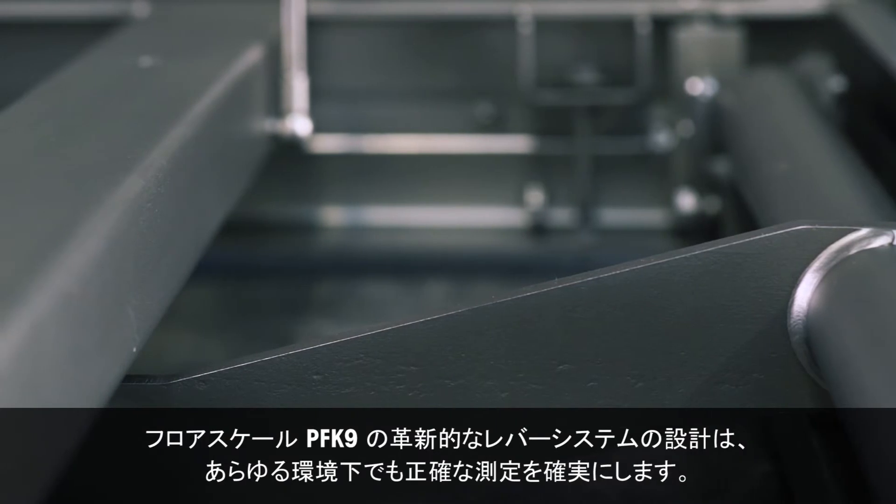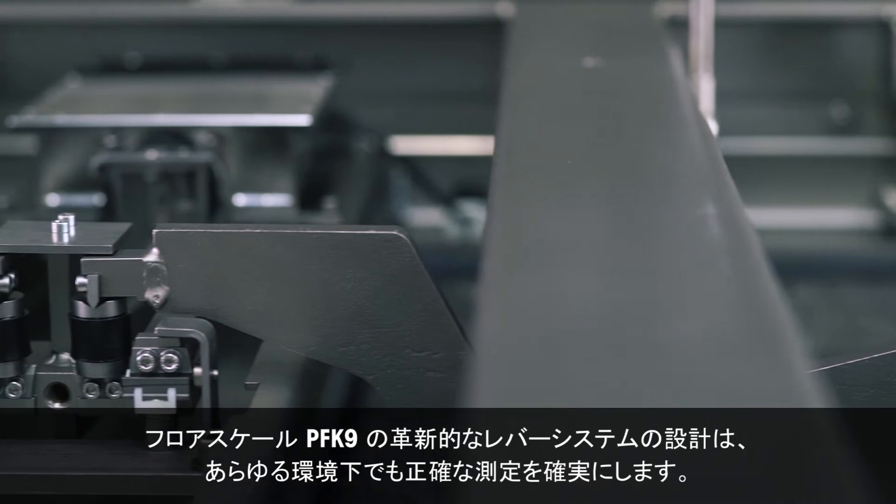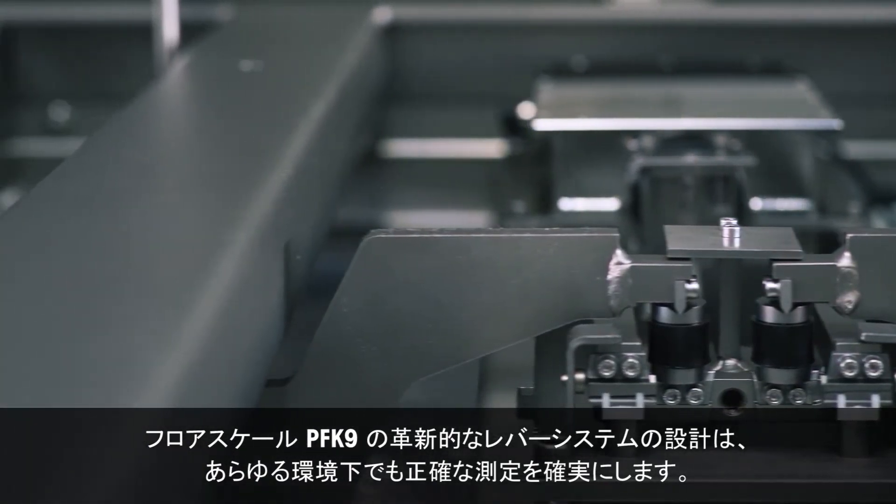The innovative lever system design on the PFK9 Floorscales ensures that the weight is transferred accurately from the load plate to the load cell, even under rough conditions.